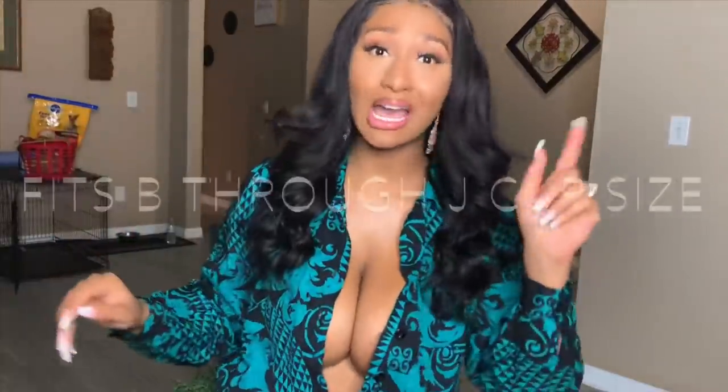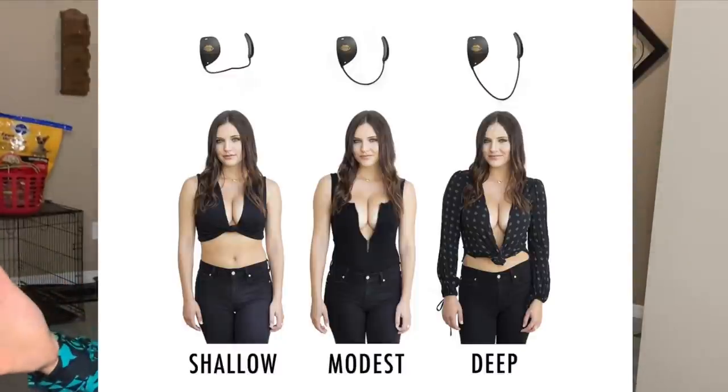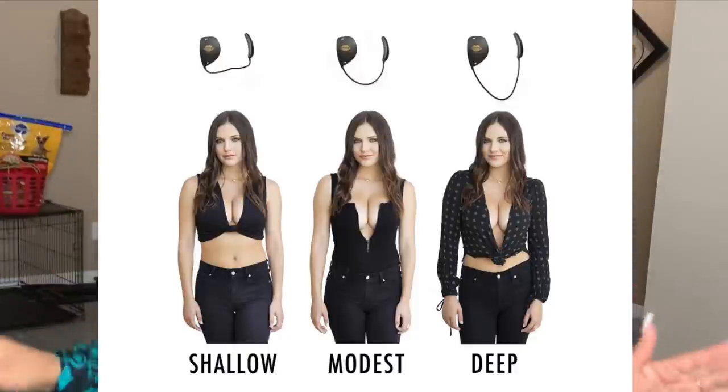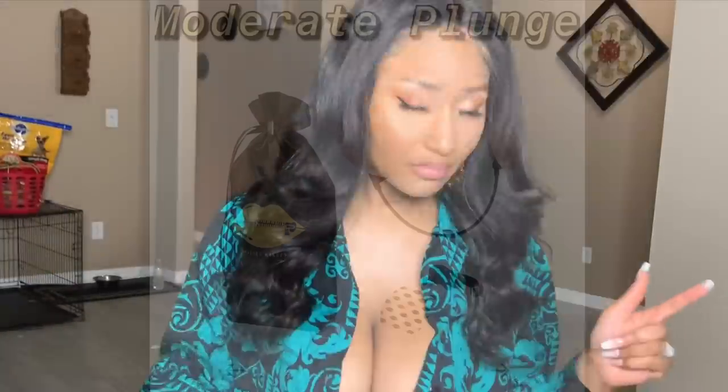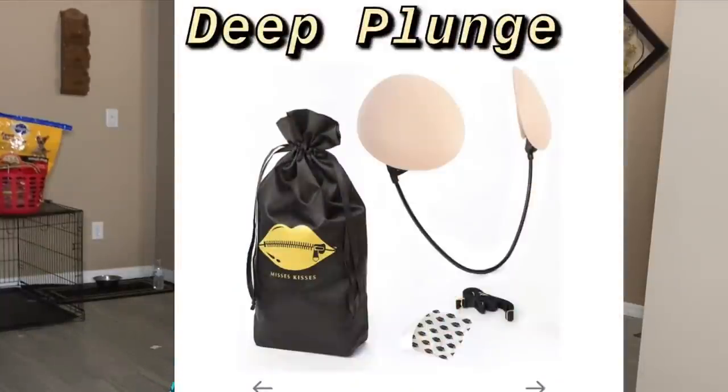The crazy thing about this bra is it goes from like a B to like a triple H or Z — I'll put it across the screen. The bra comes in three styles: the shallow, which is just a slight dip; the moderate, which is the one I have, for a four-inch plunging neckline; and the deep, which is a six-inch plunging neckline that goes all the way to your belly button. It also comes with a travel bag, an optional strap, and some anti-slip silicone stickers.